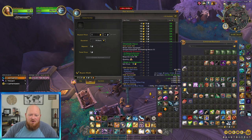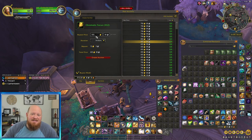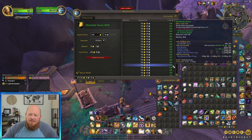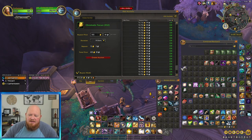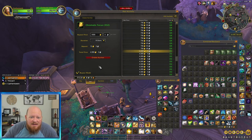Same thing here with this Chromatic Focus. This is a 332 item level, and it's got it listed at 400 gold. We're going to go down and see what the 332 is actually listed for — keep scrolling, because that 400 gold price is for a 326. Going to a 332 — right here, look at this: 4,999 gold. That's a big difference from 400 gold.